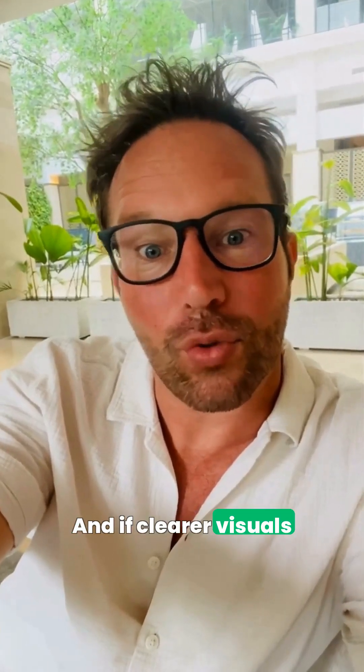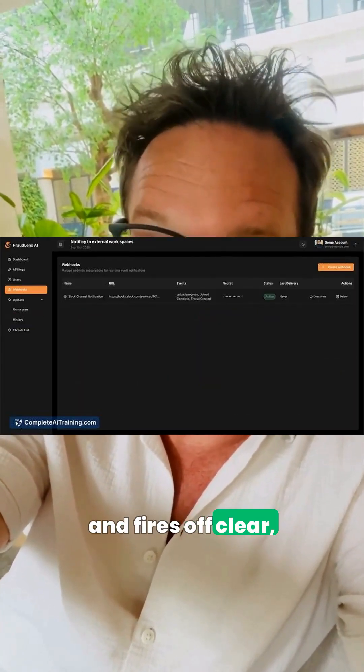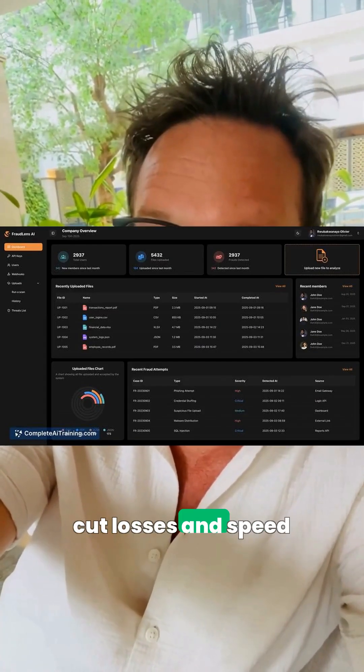And if clearer visuals still raise eyebrows, FraudLens AI spots fraud in real time and fires off clear, actionable alerts to cut losses and speed up investigations.